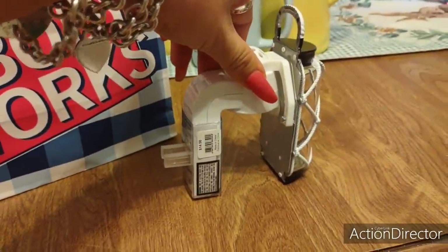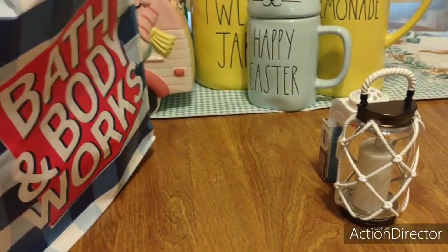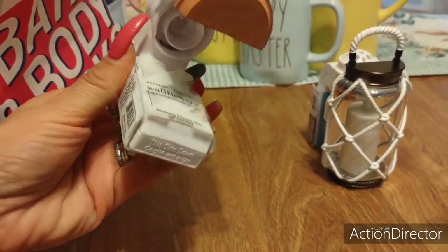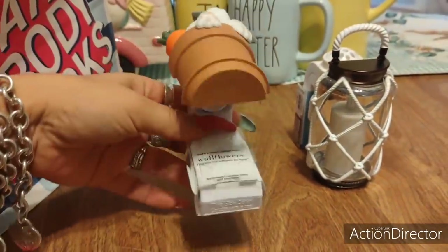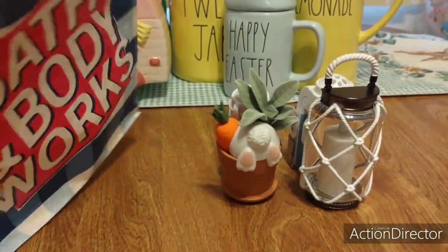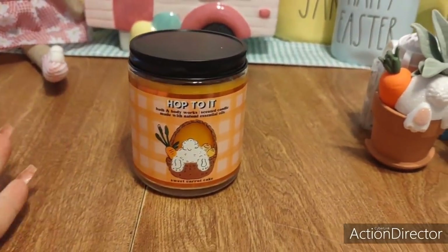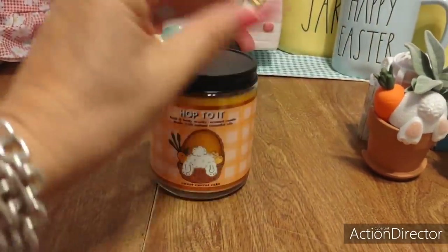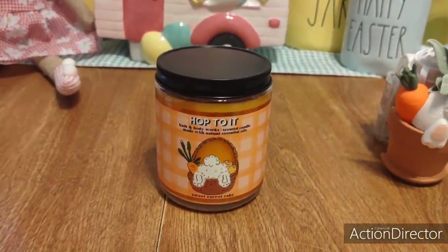Then I just could not resist this — I thought it was too stinking cute and I had to have it. I know it doesn't even light up. It's $16.50. I'm going to put this somewhere where I can enjoy it — probably in the foyer. And then these were only $8 the day I went. I don't know if they're still $8. I hopped on it. I didn't even smell it — I just liked the whole look, and it's sweet carrot cake.